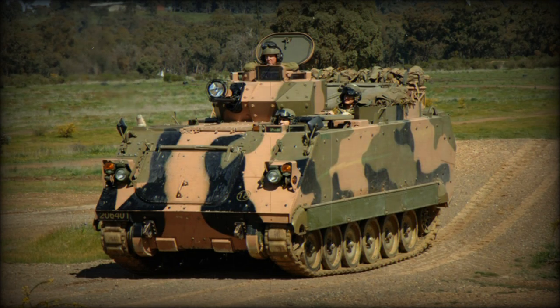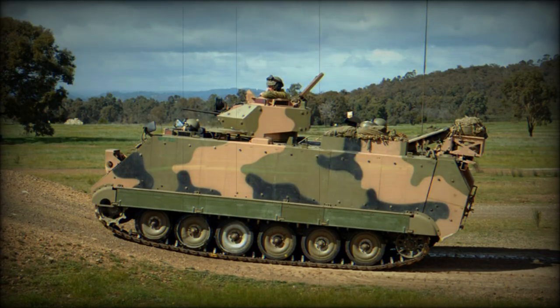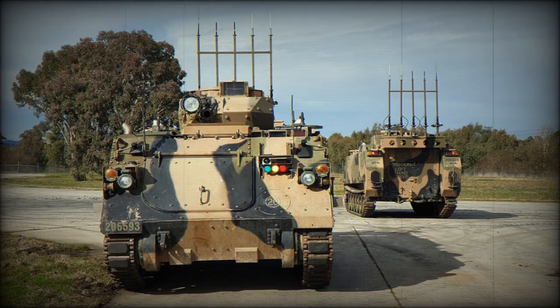The M113 AS4 Armored Personnel Carrier is a modern modification of the renowned military vehicle, designed to provide high power and maneuverability in combat conditions. The M113 AS4 is one of the most successful and widely used armored vehicles in the world. In this article, we will look at the key features and capabilities of the M113 AS4 APC.